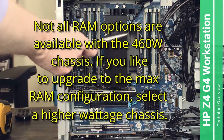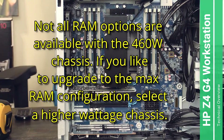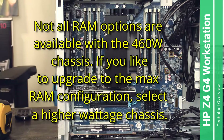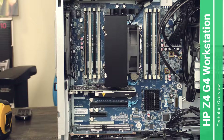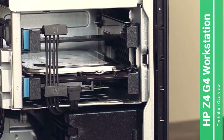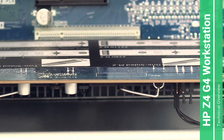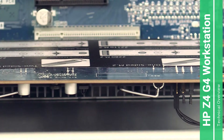This computer has one CPU slot underneath the cooler and a bank of eight DIMM slots. You can install up to 512 gigabytes of DDR4 RAM. It also has two 3.5-inch hard drive bays.